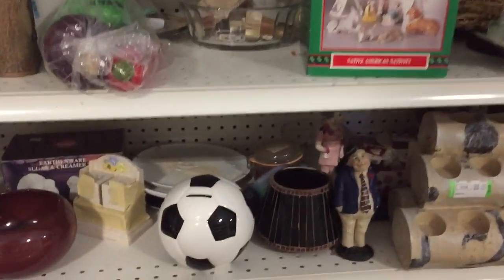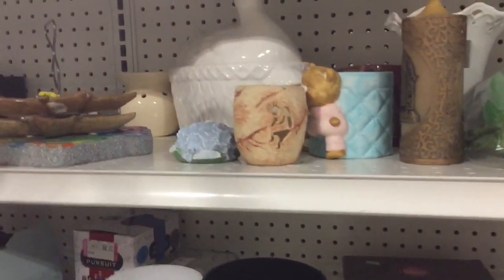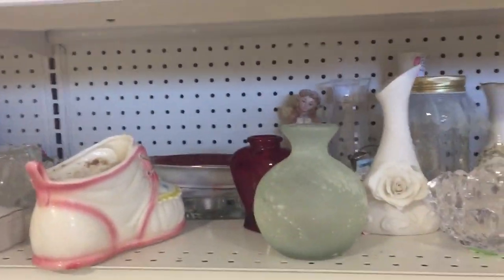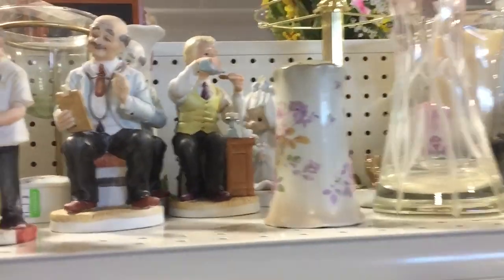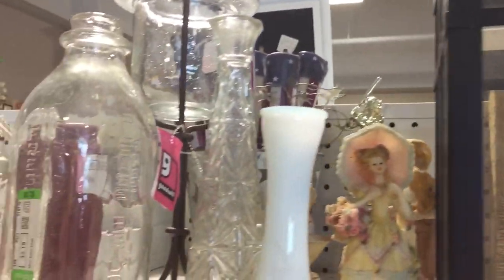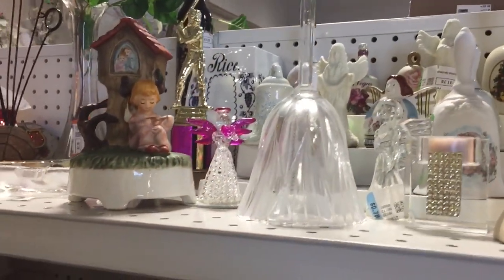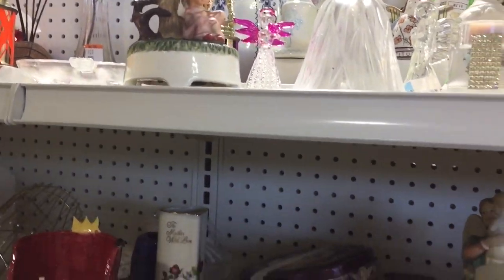Just kind of showing you what's there — not really a whole lot today, and I wasn't there for very long. I did end up picking up that flowered, purple-flowered thing — it's a hat pin holder. Going down the shelf there are some bells; I believe I do pick one of them up, but it's quite cracked, so I did put it back.